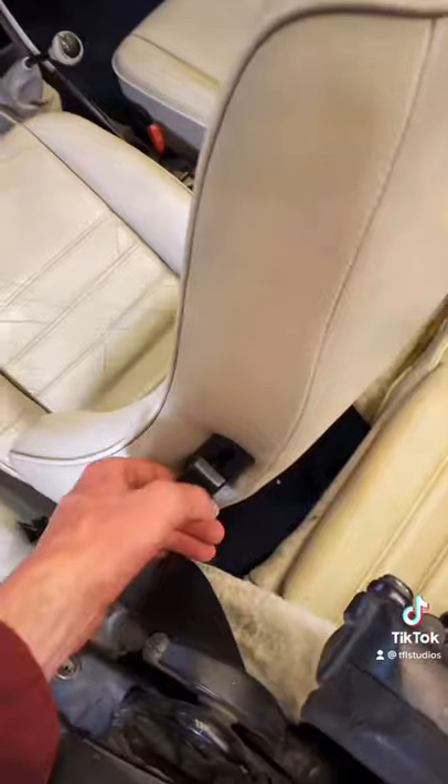Now, to get to the back seat, there's a lever back here on the side of the seat, but there's actually levers on every side of each seat.